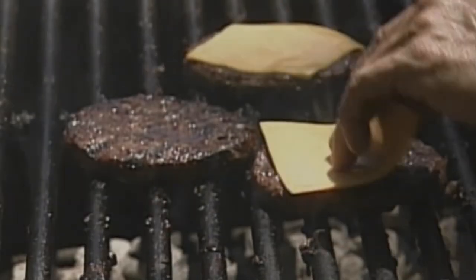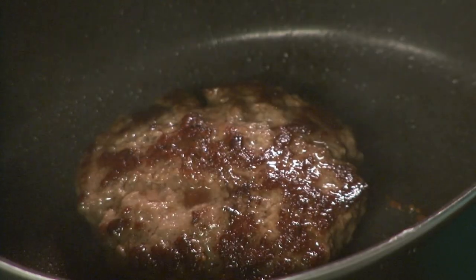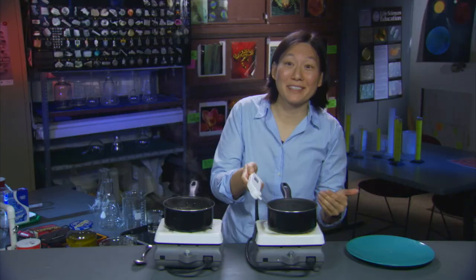A toast then — to meat, and to heat, and to the chemical reactions that turned this into this. Oh, it's so perfect. It's gonna be the best tasting burger ever.